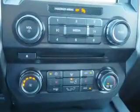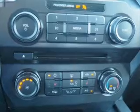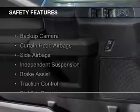Also included are aluminum rims, a tilt and telescopic steering wheel, an alarm system, cruise control, and keyless entry.